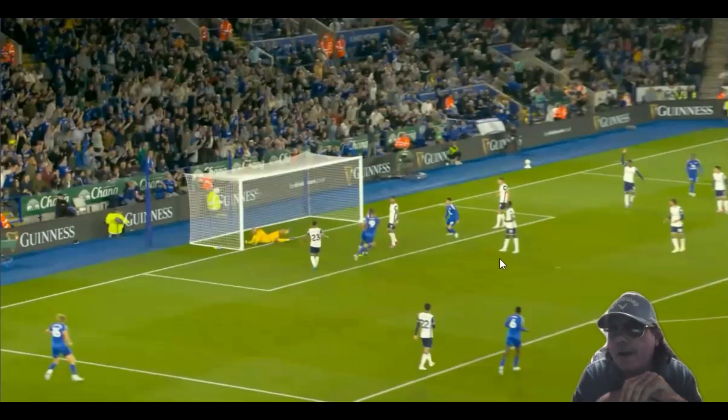I think he's scored maybe seven or eight times on the opening day of the season now. Well done, Jamie Vardy. Leicester aren't that good, but they're not that bad. Defensively, they looked quite solid for a lot of this game. I'm so happy that Jamie Vardy scored because I do like him — I think he's a great footballer.